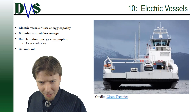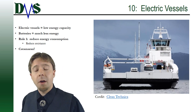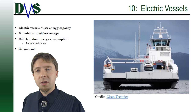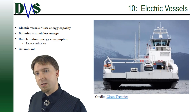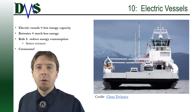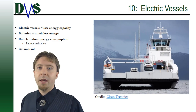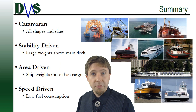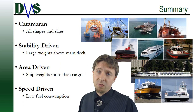Number ten: electric vessels. Electric vessels aren't necessarily fast, but they are low energy consumption. Because batteries have much less available energy than a typical fuel-burning engine, the number one rule with an electric vessel is to reduce energy consumption — and catamarans excel at that.